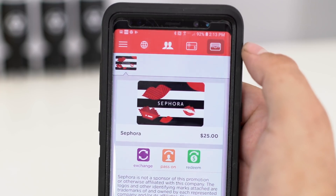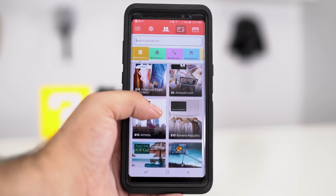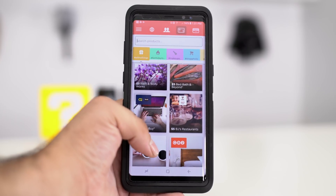Redeeming a gift card is also really easy. With just a couple of taps, you're up and ready to go. And best of all, these gift cards never expire, so you can use it when you want to.